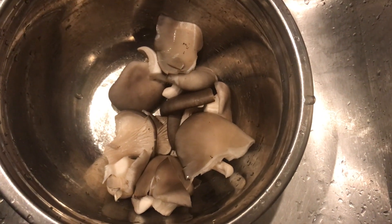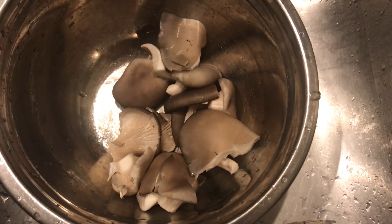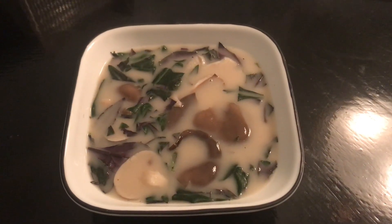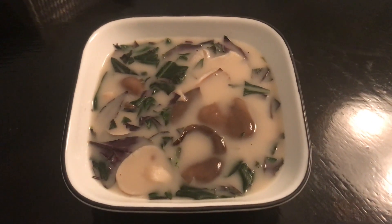Here are some mushrooms we just picked. We are going to make soup with this. This is the soup we make with the mushroom. It's really delicious.